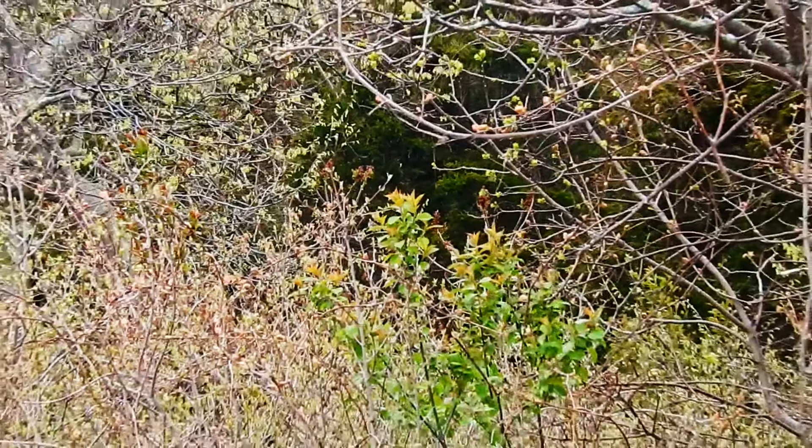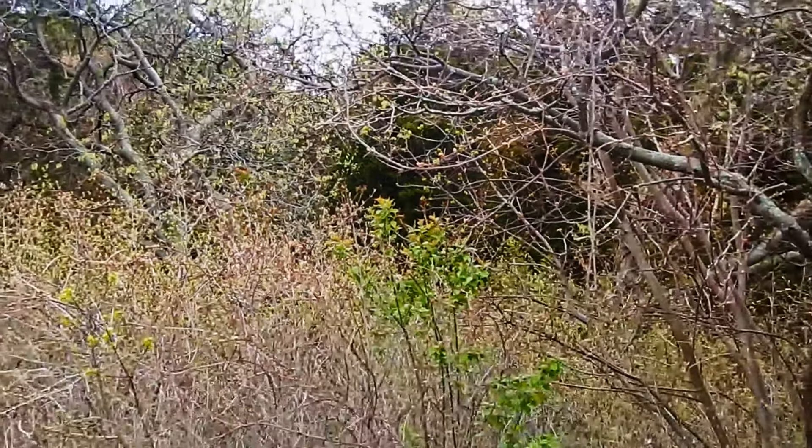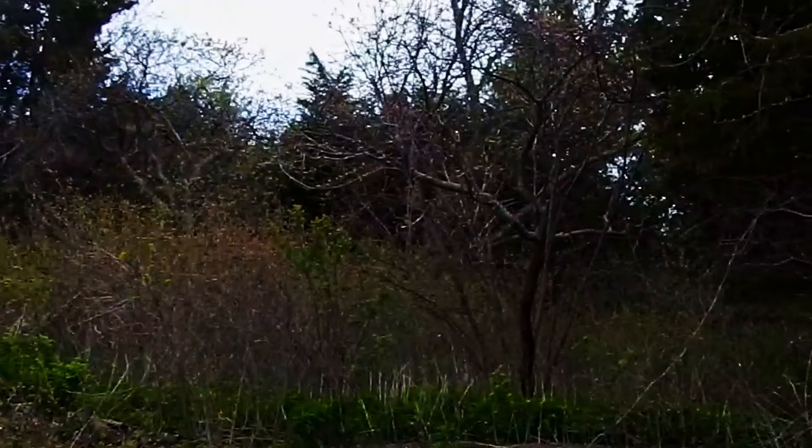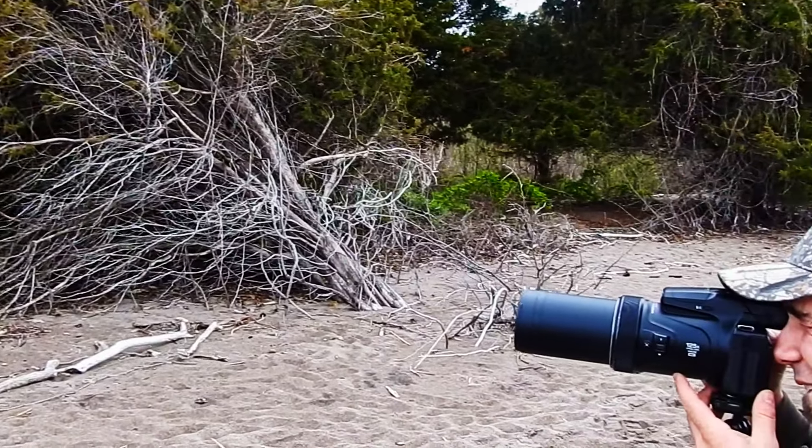That's another Mockingbird — the state bird of Texas. It's also the state bird of a couple of other states. What states? I don't know. They're not very original though.